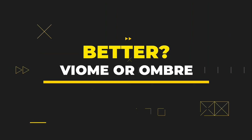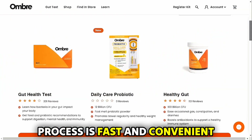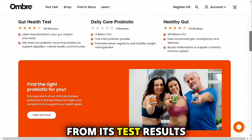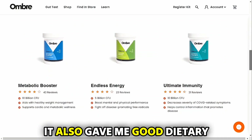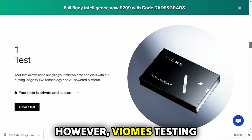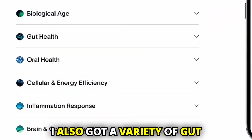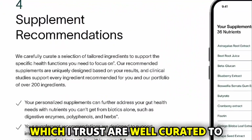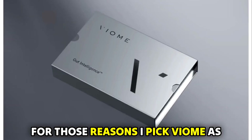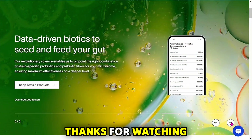To sum up, which is better — Viome or Ombre? Ombre is a good gut testing option because its entire process is fast and convenient. From its test results, I got helpful basic information on my gut health, and it also gave me good dietary recommendations. However, Viome's testing process was more contemporary, detailed, and comprehensive. I also got a variety of gut-supporting supplements from the company, which I trust are well-curated to fit my needs. For those reasons, I pick Viome as the overall winner. Feel free to check out the products from the links in our description. Thanks for watching!